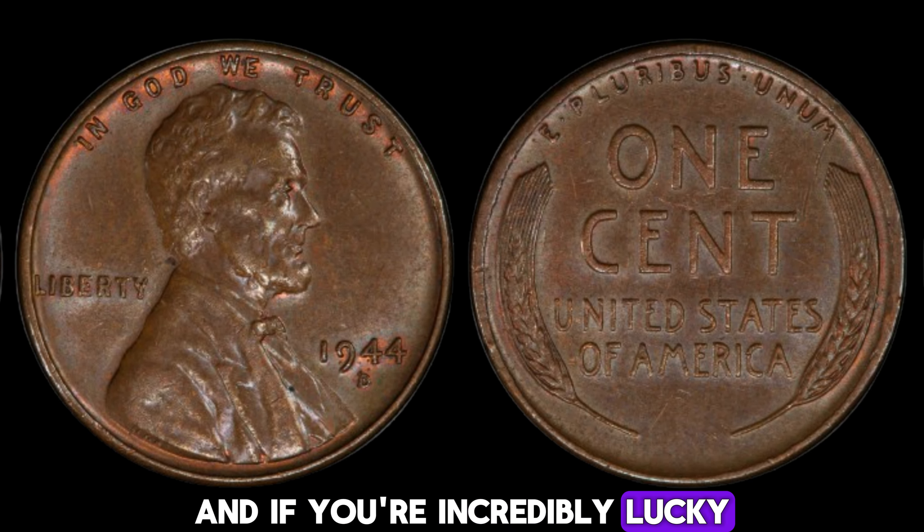Are you sitting on a fortune without even knowing it? In this exciting video, we uncover the most valuable quarter-dollar coins that are worth millions. From rare minting errors to unique historical pieces, these coins have shocked collectors and changed lives. Today we're uncovering the incredible story behind a 1972 quarter-dollar coin that's recently been valued at a whopping $1.5 million. Yes, you heard that right — $1.5 million.